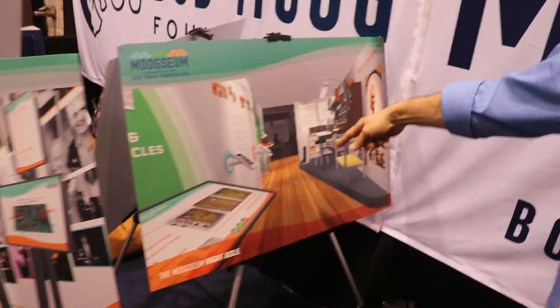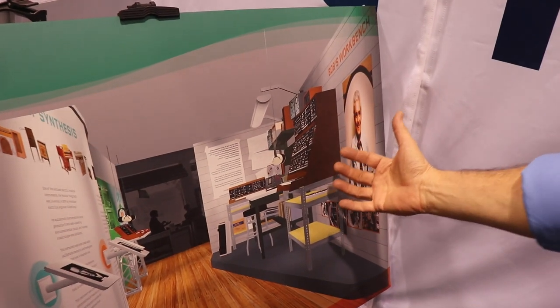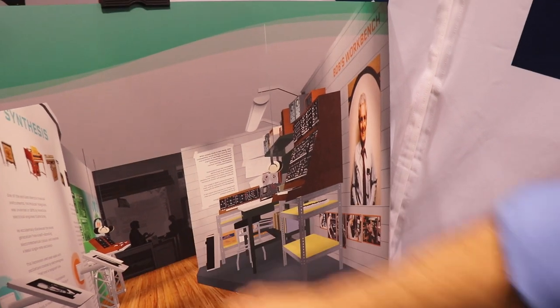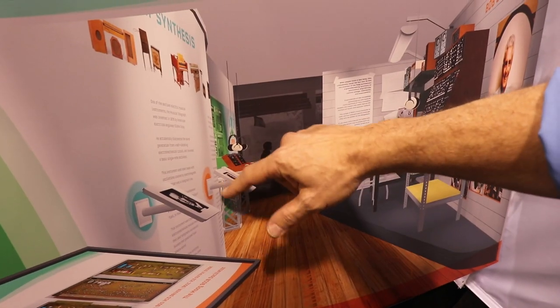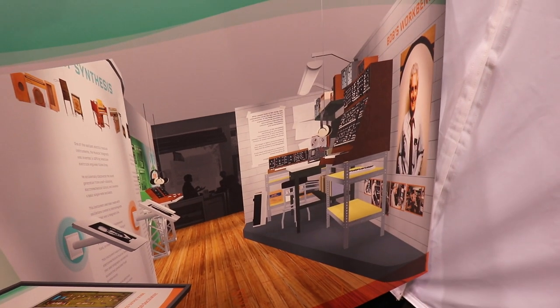This is the right aisle, the other side of the Moogzeum. We're going to have a recreation of Bob's workspace, including a vintage Moog modular. There's a mini Moog there too. There will be a couple of mini Moogs that will be working for visitors to interact with, and hopefully it'd be fun to have the modular up and running if that's possible.